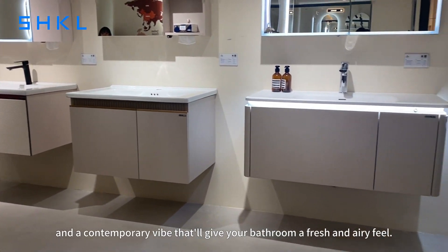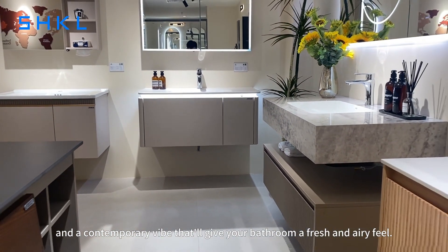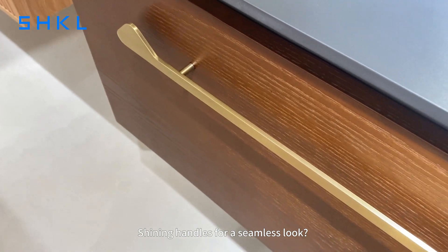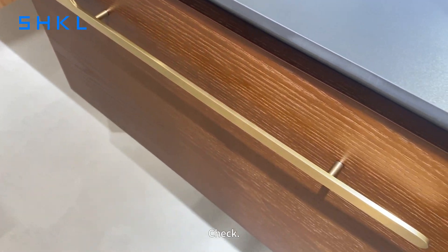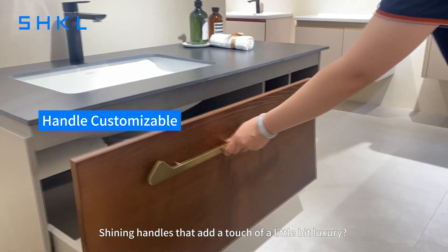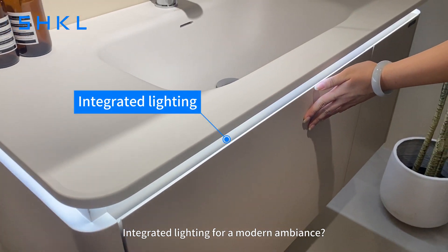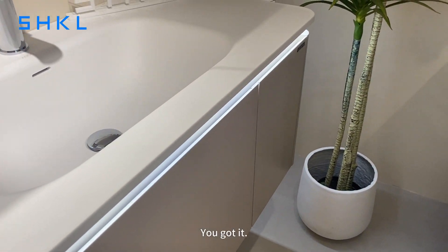A contemporary vibe that will give your bathroom a fresh and airy feel. Shiny handle for a seamless look? Check. Shiny handle that adds a touch of luxury? Absolutely. Integrated lighting for a modern ambience? You got it.